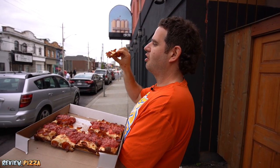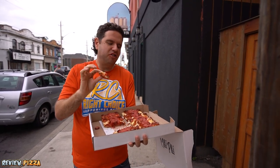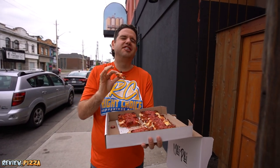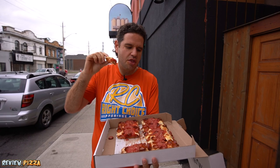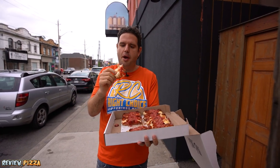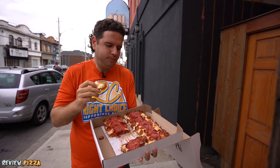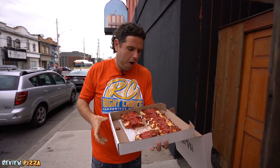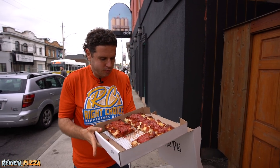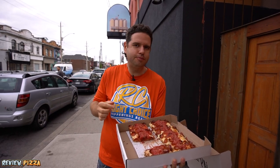I'm going to get a nice bite of this crowning here. Outside of the crust is fantastique. That crunchy cheese on the outside — 9.0.